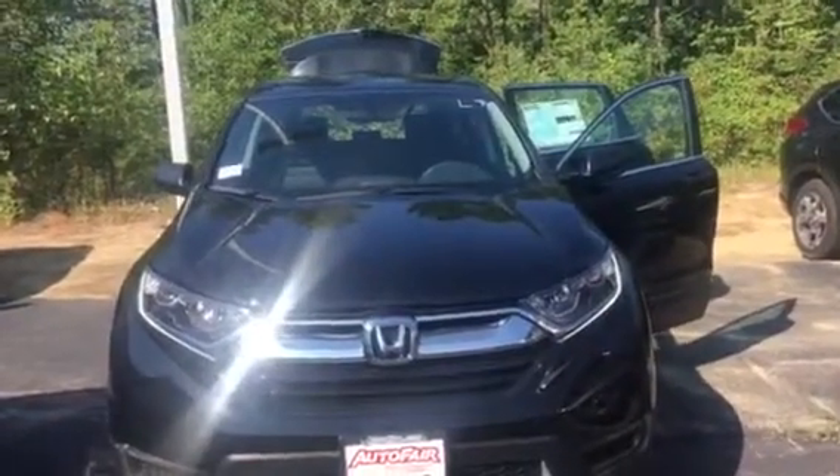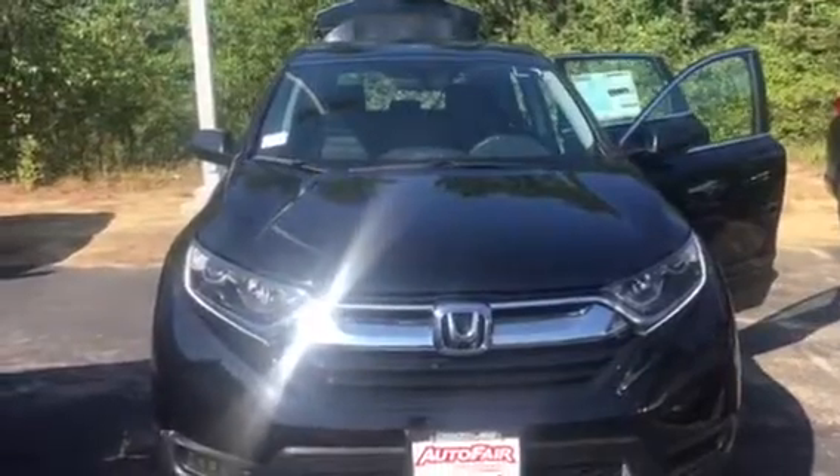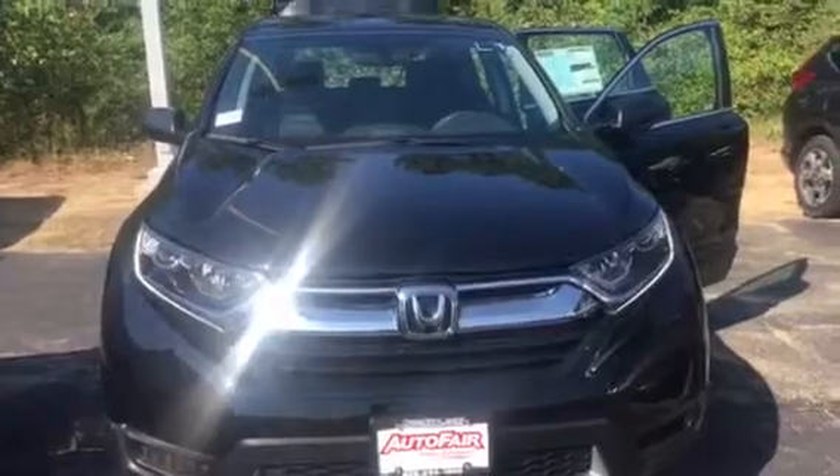Hi Patricia. My name is Lisa from AutoFair Honda. Tessa asked me to reach out to you this morning to show you the 2018 Honda CR-V. This is the LX trim. It is black with black interior.